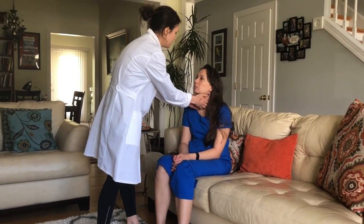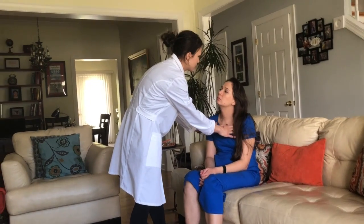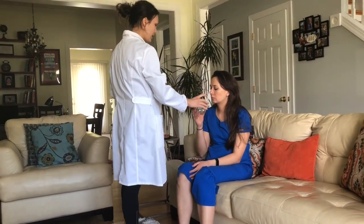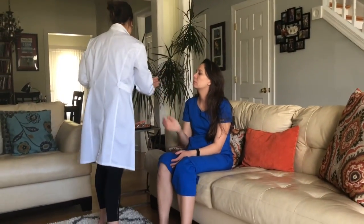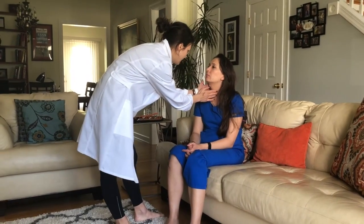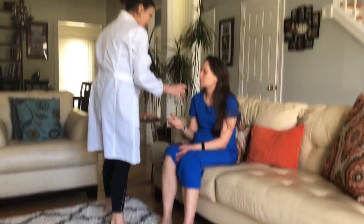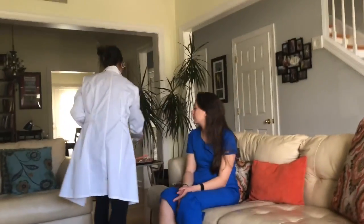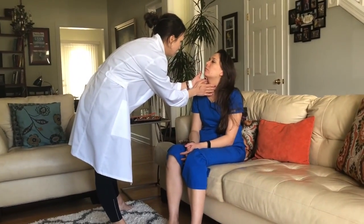There is no tenderness in the subclavian area. I also perform thyroid palpation with a swallowing test — I ask the patient to swallow while I palpate, and the thyroid returns to the midline. I repeat this a couple of times and confirm the thyroid is in the midline with no abnormalities.